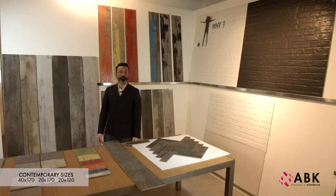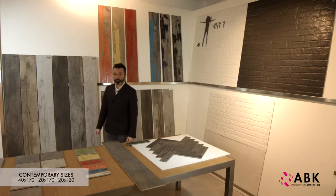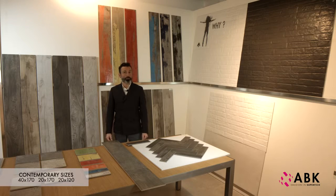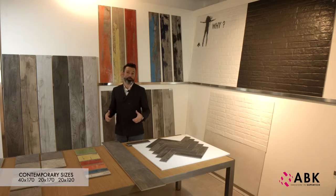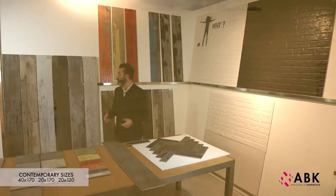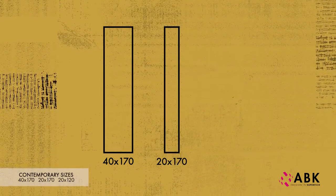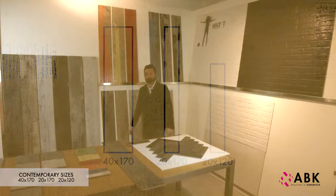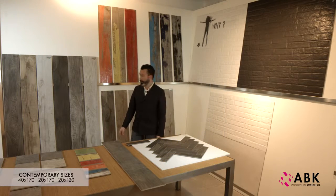As for the range of formats, Dolphin comes in three different sizes. The first is the 40x170, which is currently very fashionable, given that the parquet sector is proposing these new wood floors in wider and more prestigious planks, which can only be produced from larger trunks. From the 40x170 we obtain the 20x170, while the third size in the range is the 20x120. All sizes are naturally rectified and all sizes are part of the auto-leveling ABK range.